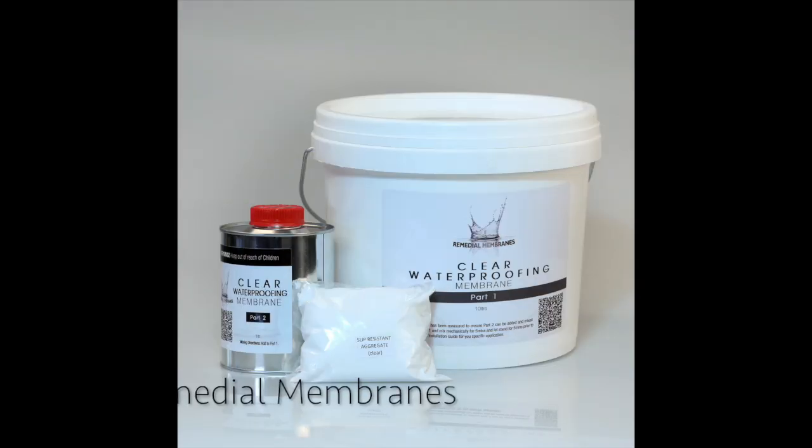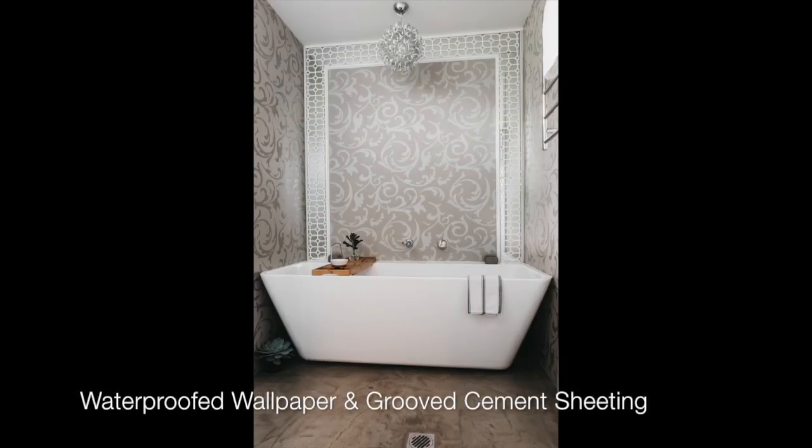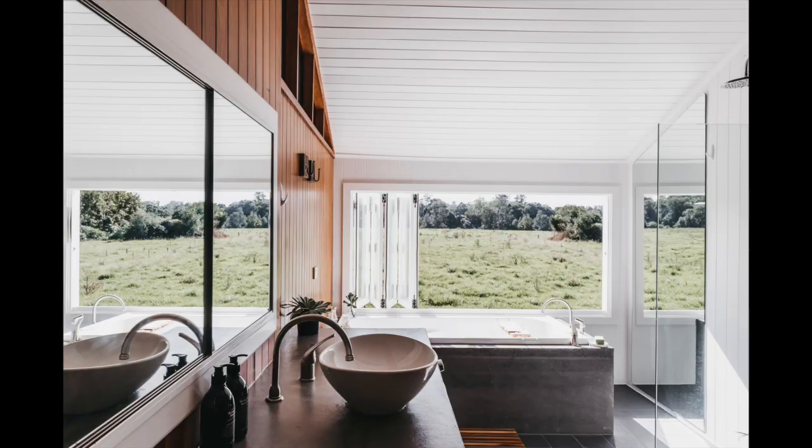Clear waterproof membrane can be applied to practically any surface and make it waterproof. It can make wallpaper waterproof. Timber, concrete, cement sheeting, and exposed brick are all now things that you can have in your shower recess.